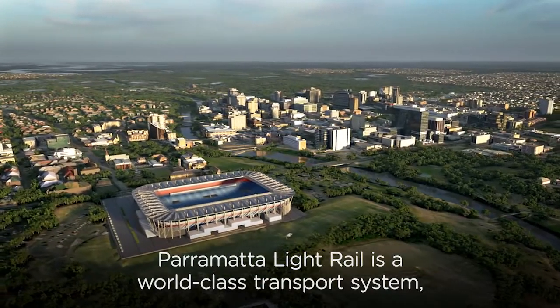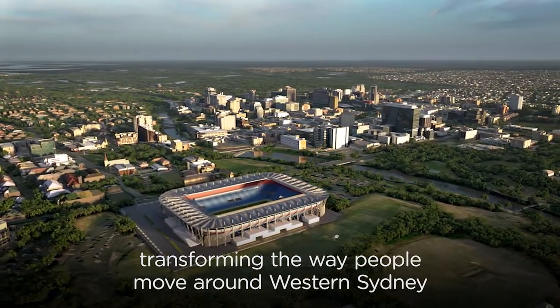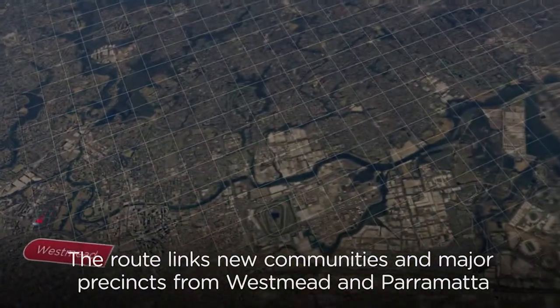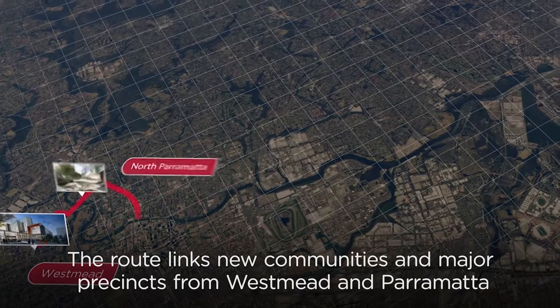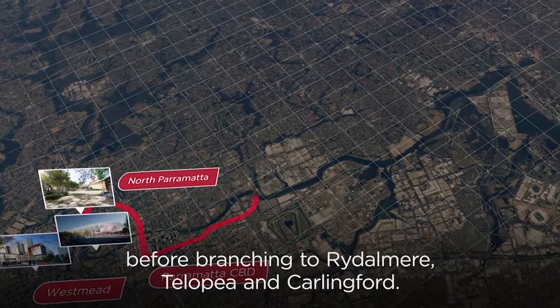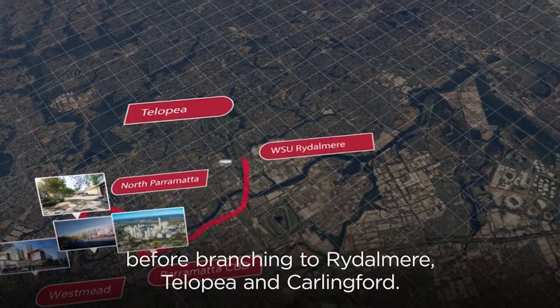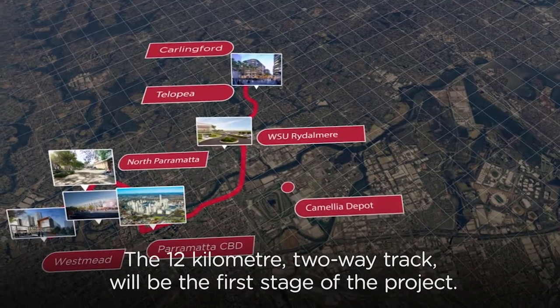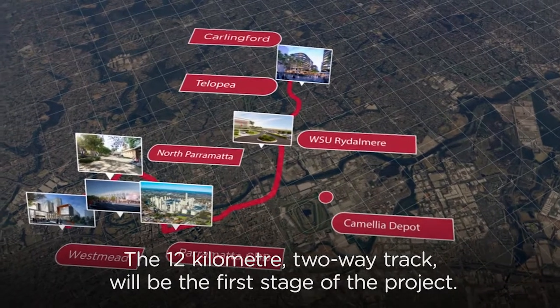Parramatta Light Rail is a world-class transport system, transforming the way people move around Western Sydney. The route links new communities and major precincts from Westmead and Parramatta before branching to Rydalmere, Talopia and Carlingford. The 12-kilometre two-way track will be the first stage of the project.